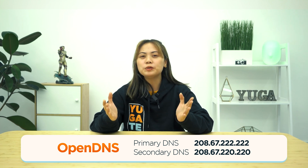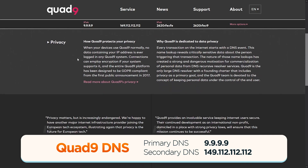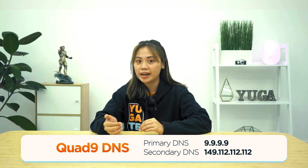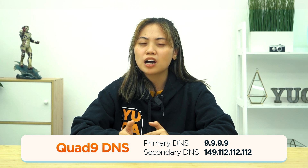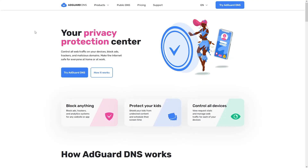Quad9 offers free public DNS servers that can help protect your devices from cyber threats. They block access to unsafe websites but don't store your personal data or filter content. The only domains that get blocked are those which host or contain malware.